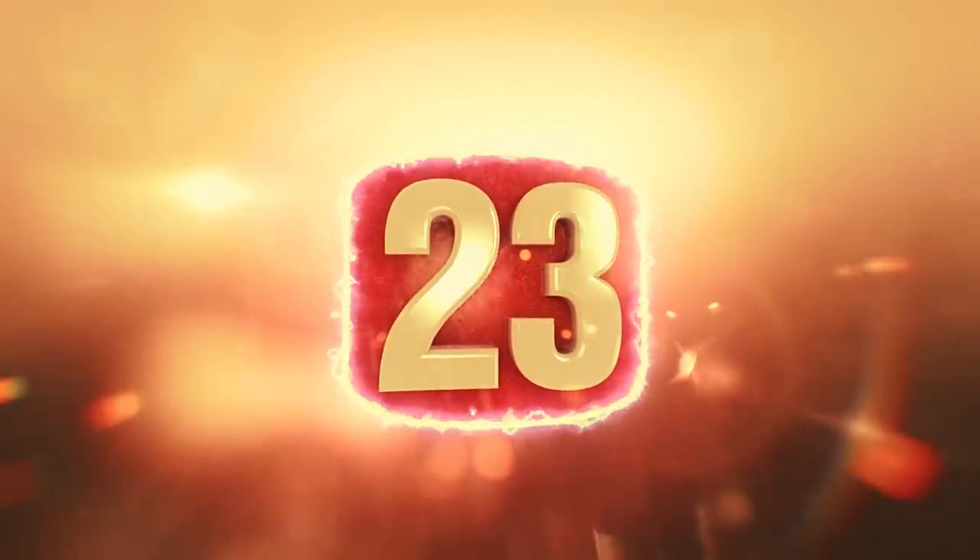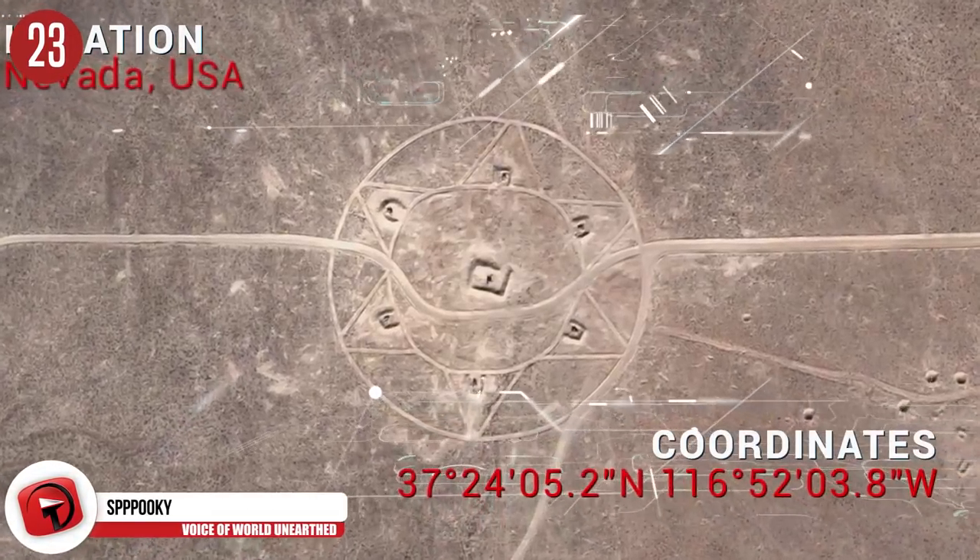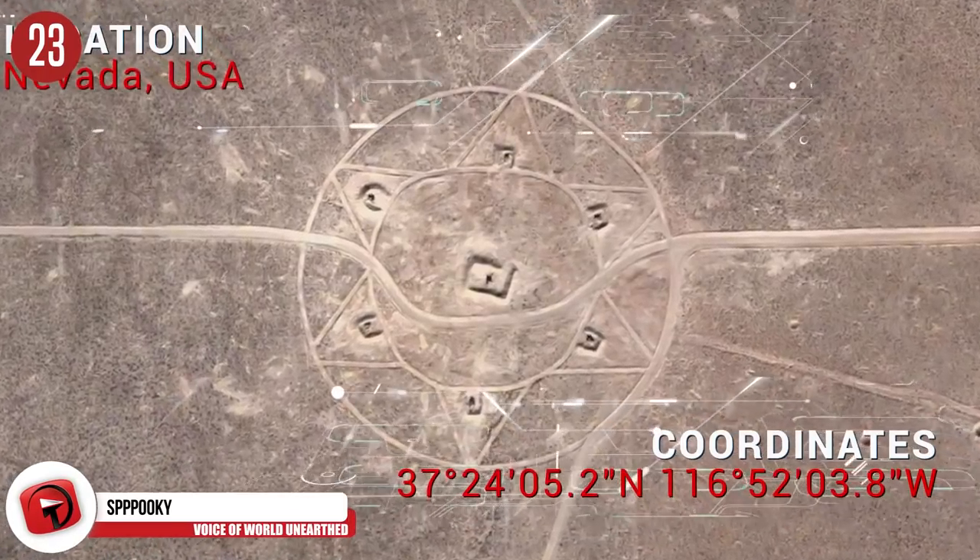Number 23: Insta Hexagram. What a lovely little surface-to-air missile training spot. Who thought destruction can be so organized?